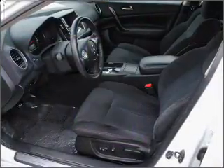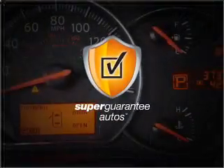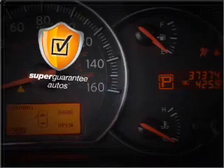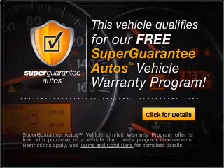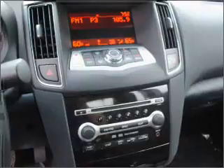With a solid 6-cylinder engine that responds smoothly to its automatic transmission, this vehicle qualifies for our free Super Guarantee Autos Vehicle Warranty Program. Buy a vehicle and get a free warranty from us, only at everycarlisted.com.